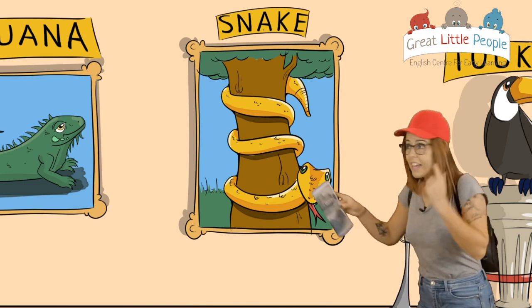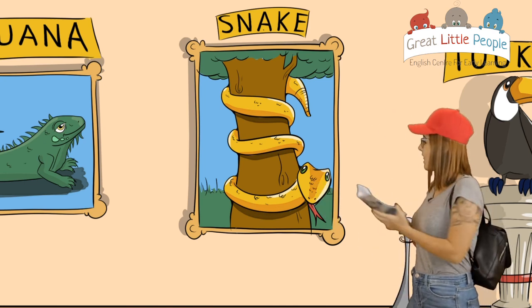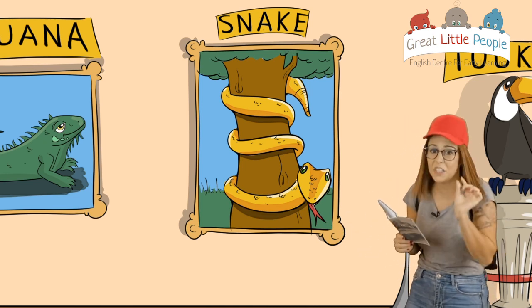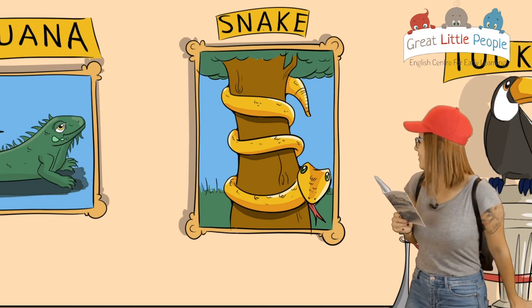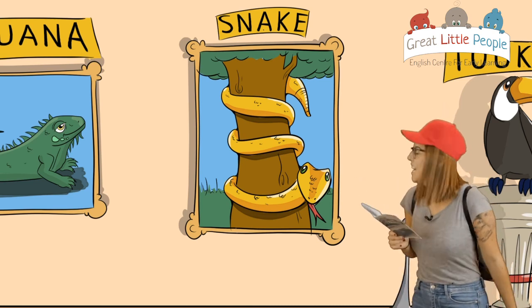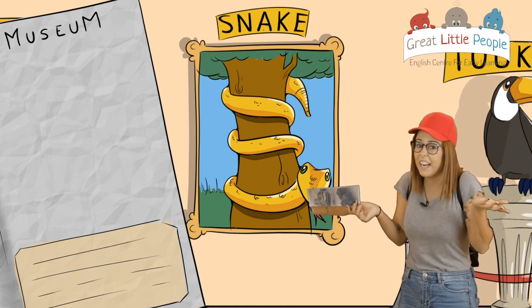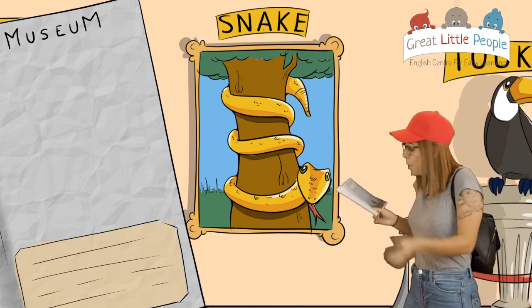Can you see that? I think that's a snake, right? Oh no, I'm a little scared. I don't really like snakes. Do you guys like snakes? But it's considered another exotic animal, so let's see.